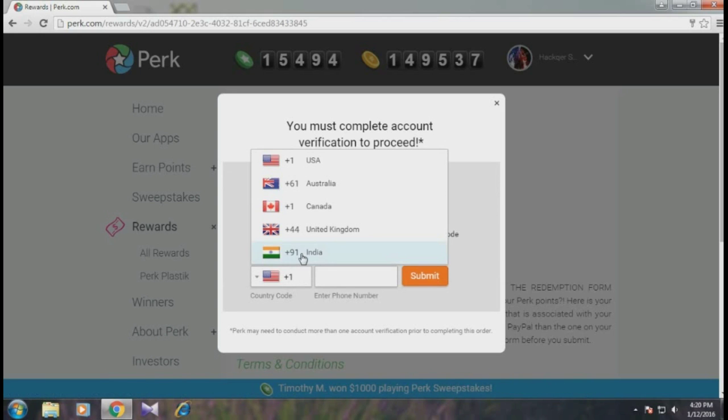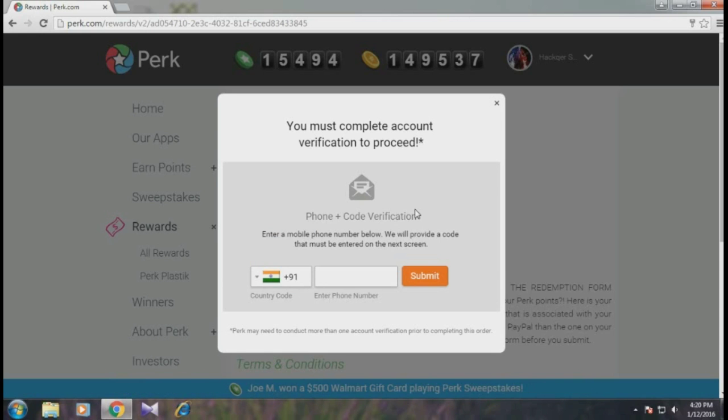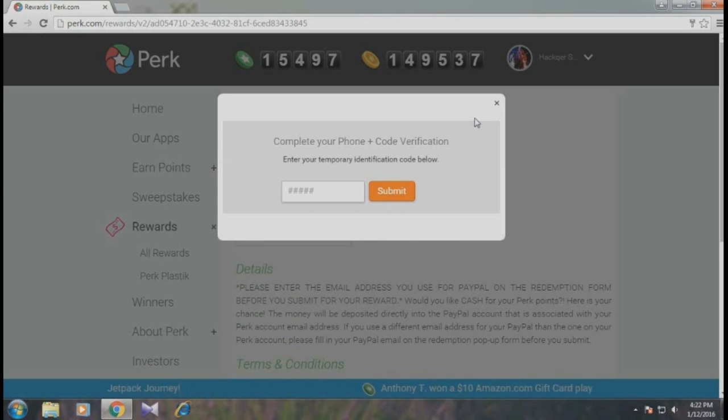It is now verifying for my country. I'm going to pause the video because I don't want to reveal my personal number. After I resume, the next dialog box will appear. Okay, I've received my code — my code is here on screen.